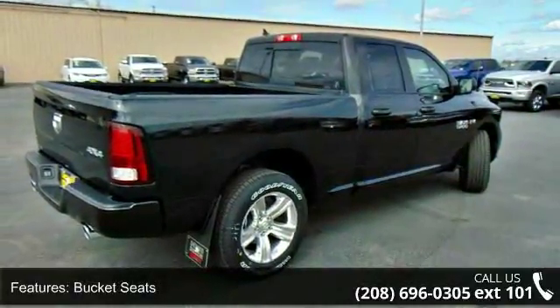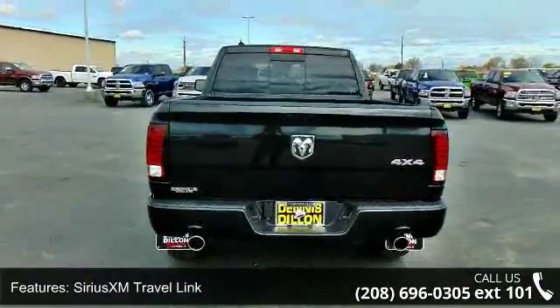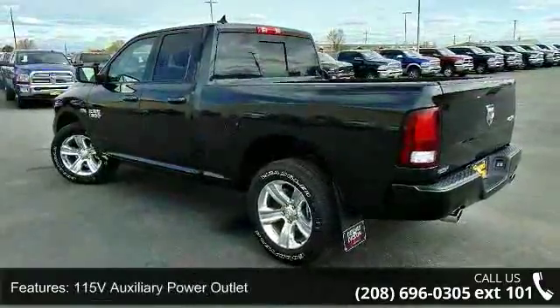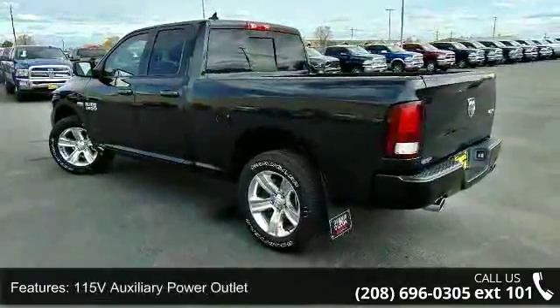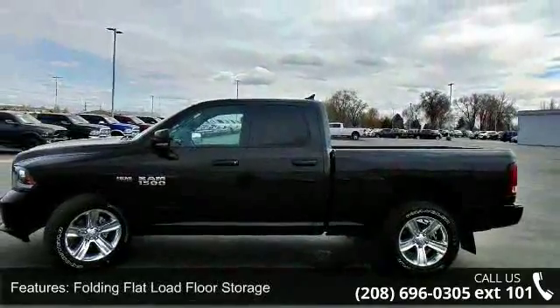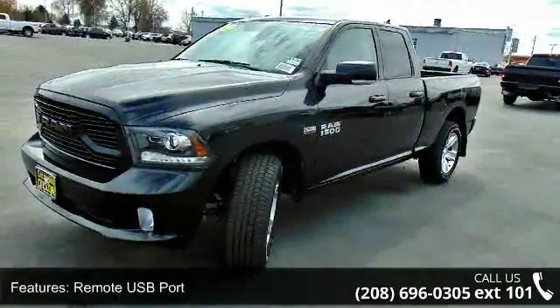Enjoy these notable features: bucket seats, Sirius XM Travel Link, remote proximity keyless entry, 115V auxiliary power outlet, radio, Uconnect 4C Nav with 8.4" display, folding flat load floor storage, integrated voice command with Bluetooth, GPS antenna input, and remote USB port.